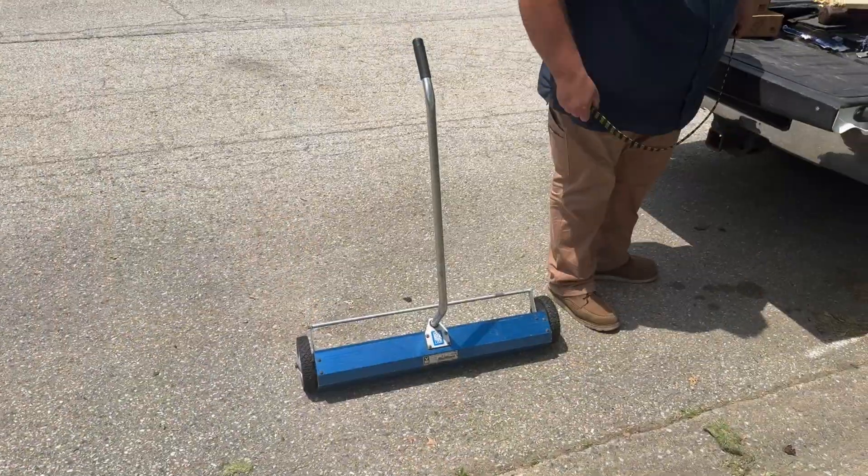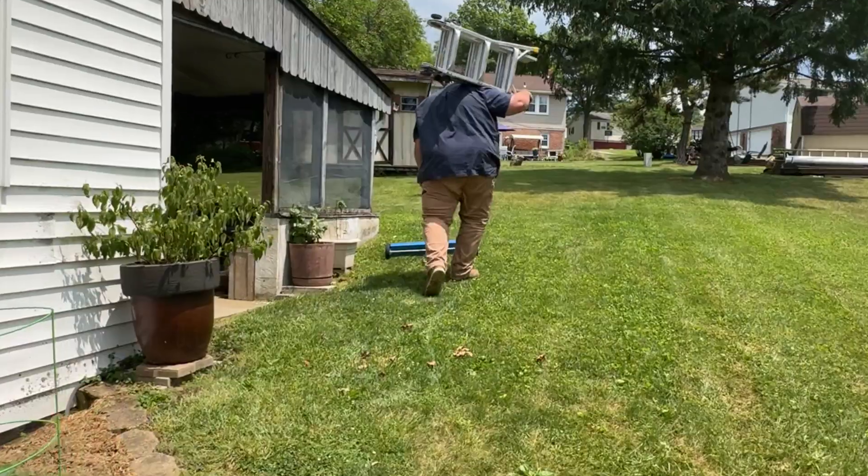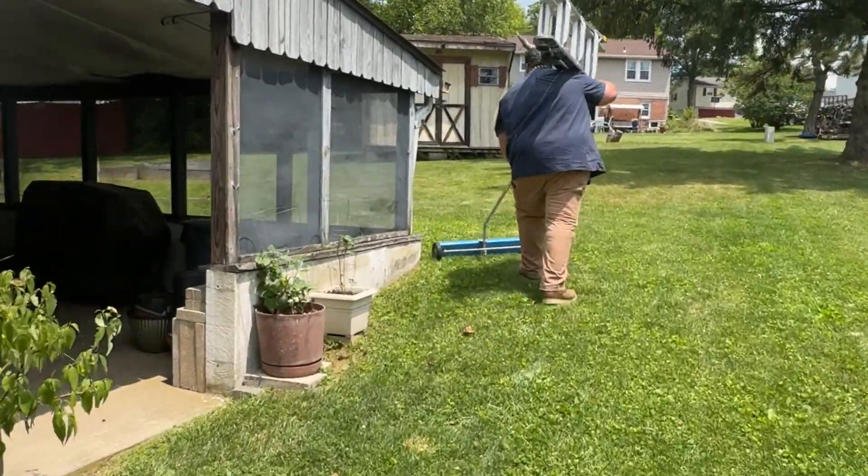We really try hard to find and pick up every nail, every piece of trash. We have special magnets on wheels that we run through the lawn and flowerbeds multiple times, because we want to leave your property safe and clean.